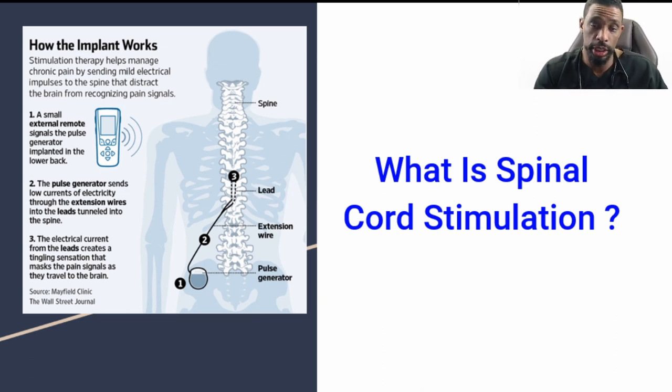Traditionally, you have a battery that's implanted after we've identified the trial. That battery has an extension connection or wire that's connected to the leads. Those leads generate certain signals that are programmable — sometimes light, sometimes strong — and they vary with different positions and the intensity of pain in order to give a good response.